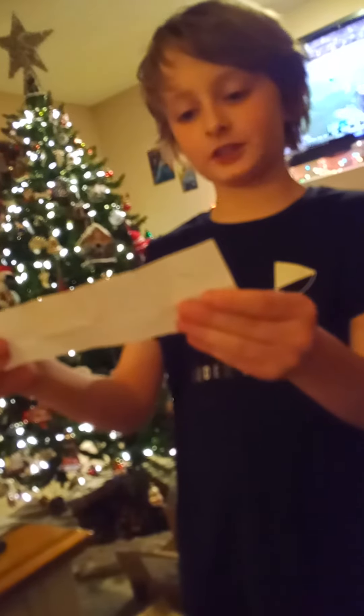Welcome back to Tripsand, and today we are doing a scavenger hunt for presents. This is the first clue, so let's open it. It says walk to the kitchen, and in the fridge you'll find your first clue. Okay, we are at the fridge, and I gotta look around for the next clue.